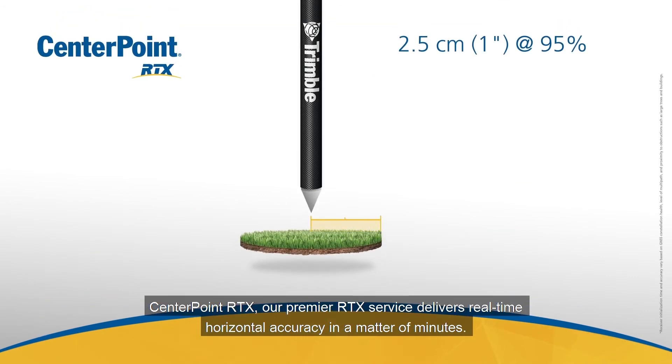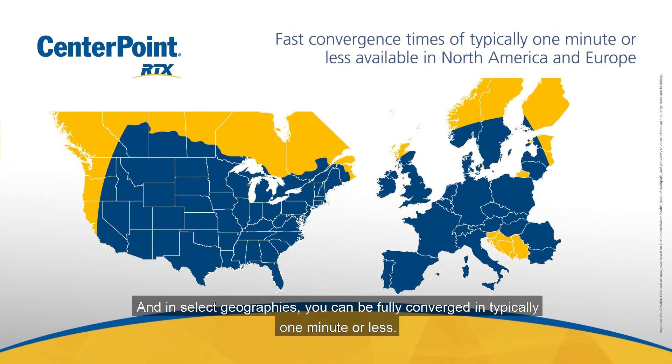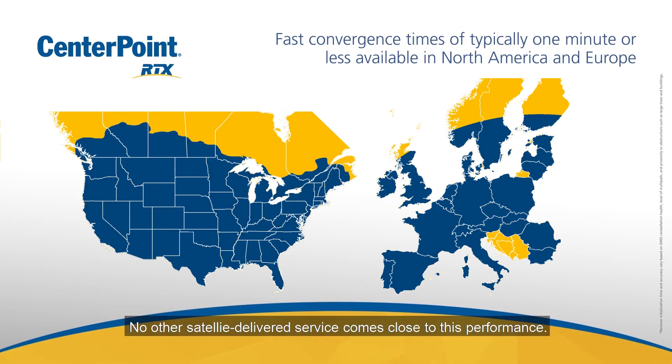CenterPoint RTX, our premier RTX service, delivers real-time horizontal accuracy in a matter of minutes. And in select geographies, you can be fully converged in typically one minute or less. No other satellite-delivered service comes close to this performance.